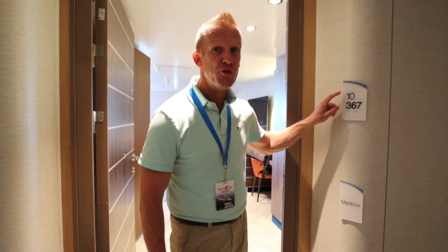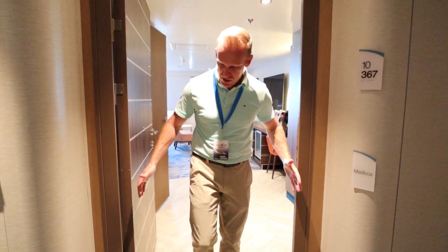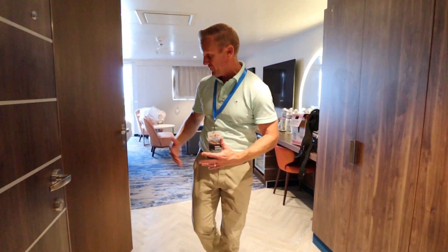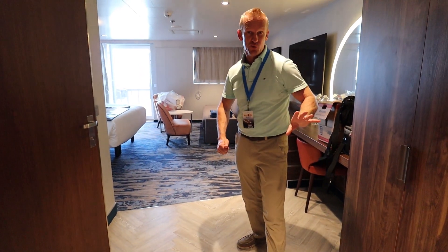We're going to take you in a handicap accessible suite here on the Carnival Mardi Gras. This room is room 10367. First thing you're going to notice right off the bat is it has the much wider door. So that is wonderful. Come on with me and we'll show you just how amazing this is. You'll notice there's plenty of extra room in this suite.